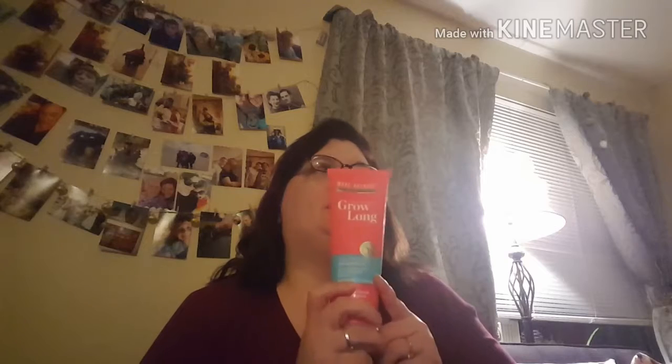My go-to shampoo is the Marc Anthony True Professional Strengthening Grow Long Super Fast Strength Shampoo with caffeine and ginseng. I'm on a new bottle now and I found it to actually make my hair healthier — not help it grow, but make it healthier.